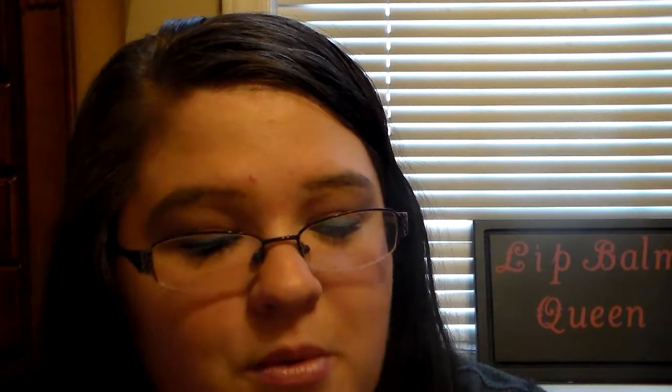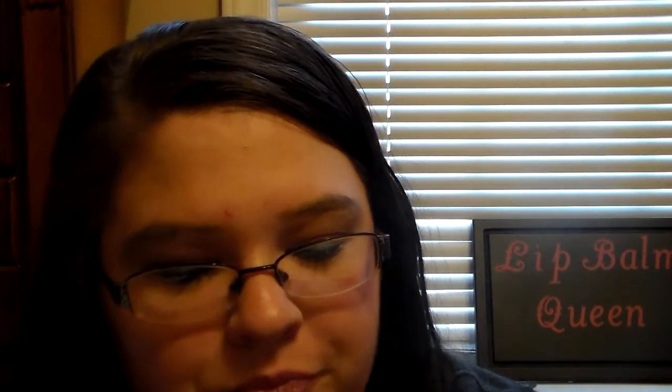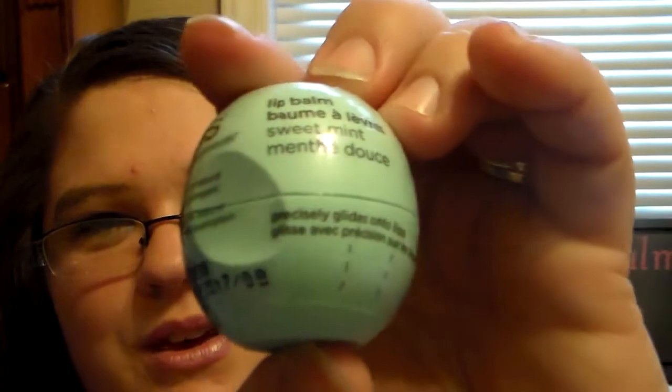She got me my Sweet Mint EOS that I have been wanting. I'm almost done with the one I have — I've probably got that much left of it. So she ended up getting me another one because I told her I needed a new one. Thank you so much for getting me that. I've got a backup one now.